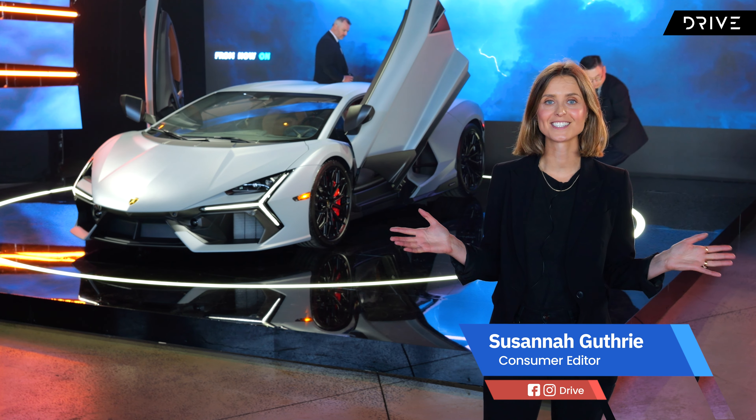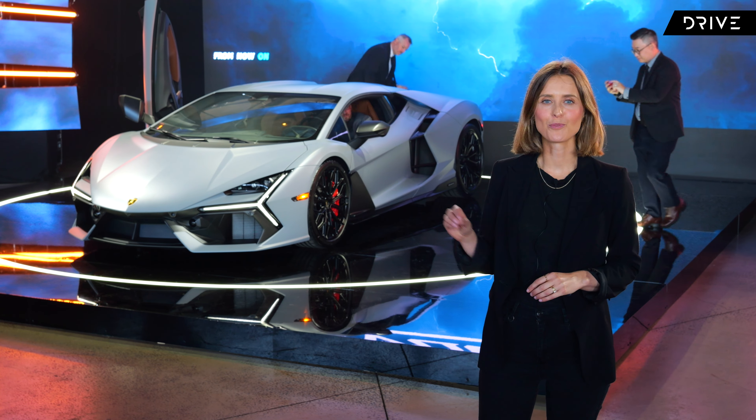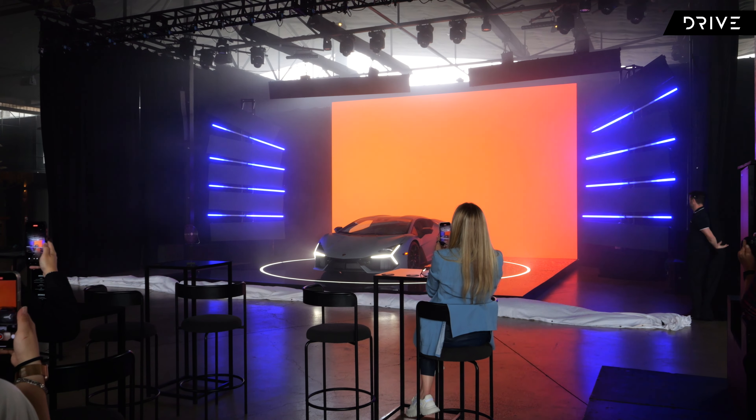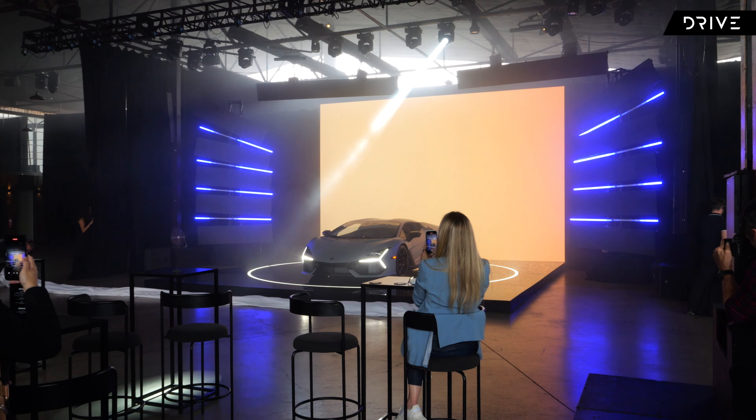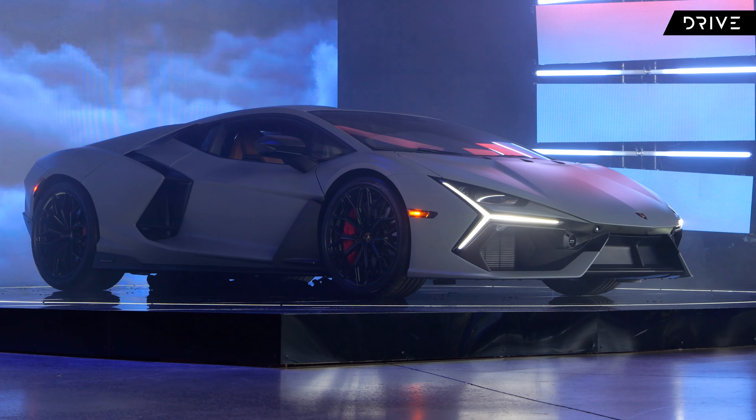I'm in a mysterious warehouse in the middle of Melbourne and behind me is the Lamborghini Revuelto — the brand's first ever plug-in hybrid, the most powerful Lamborghini ever made, successor to the Aventador, and just in general, a very cool vehicle.